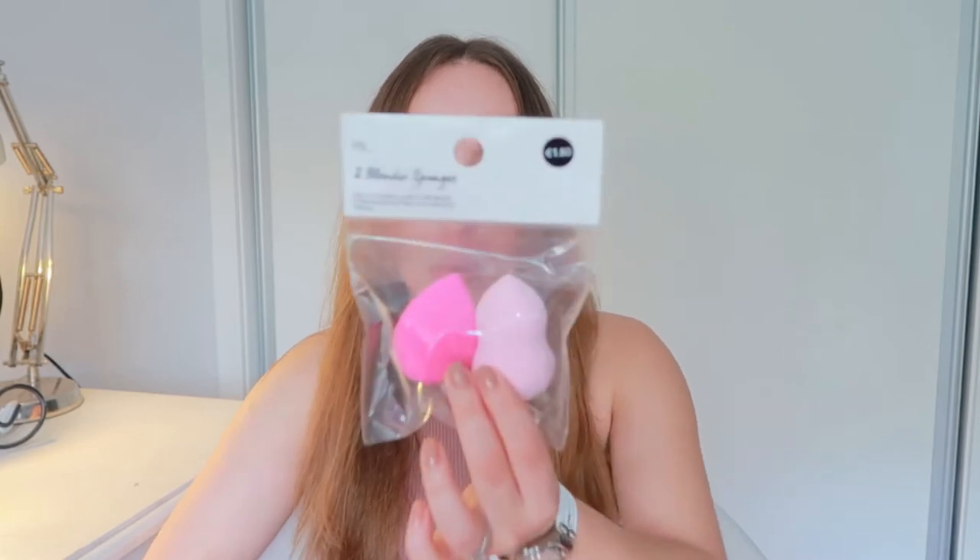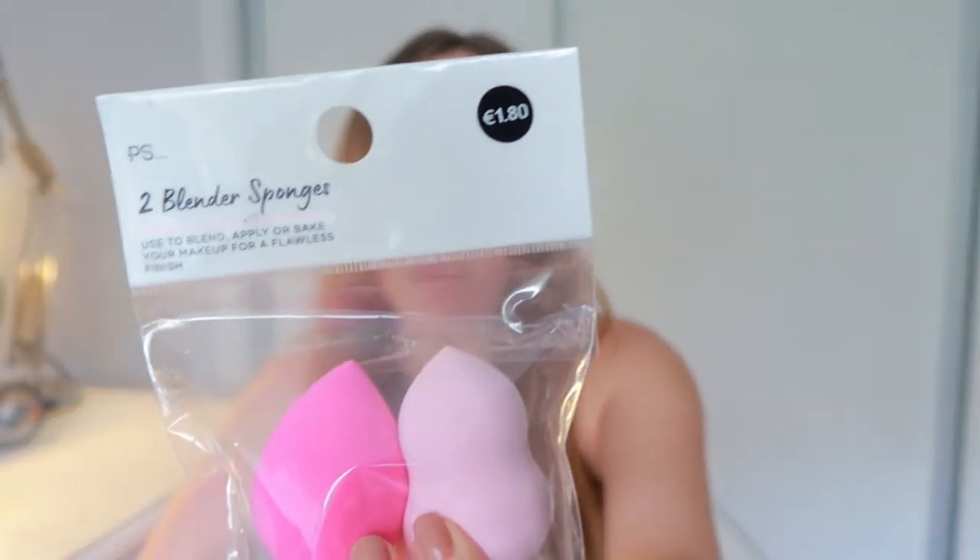Moving on to makeup — I got these PS2 blender sponges from Primark. They were 1 euro 80, super affordable. I always get them there. They get super big, they're very fluffy, they do soak up a little bit of foundation, but I think any makeup sponge would do that. They give a very natural, not streaky at all finish to the skin, which I really like.